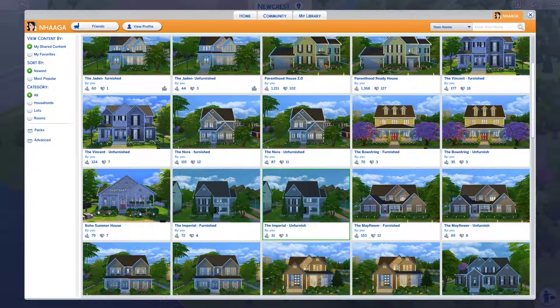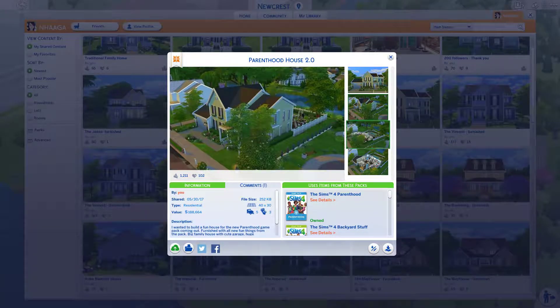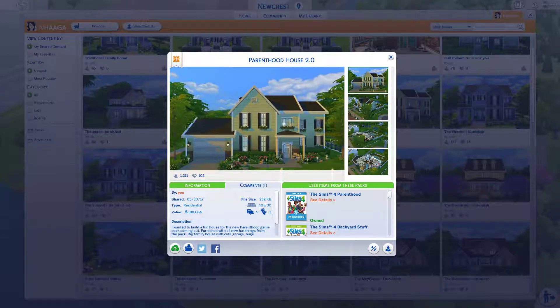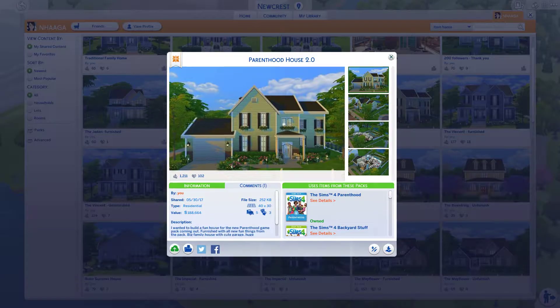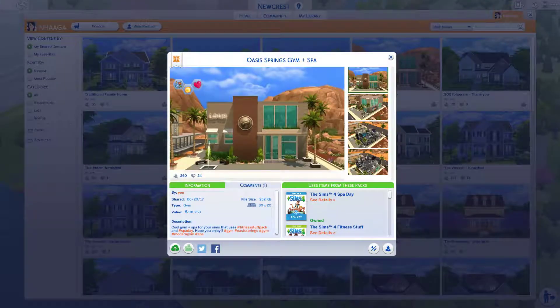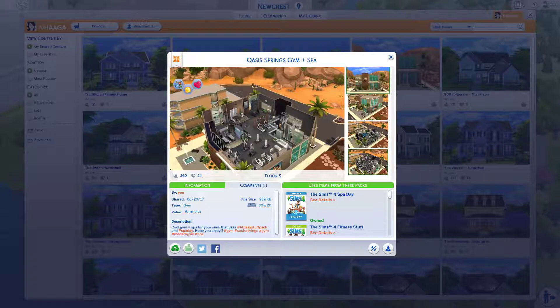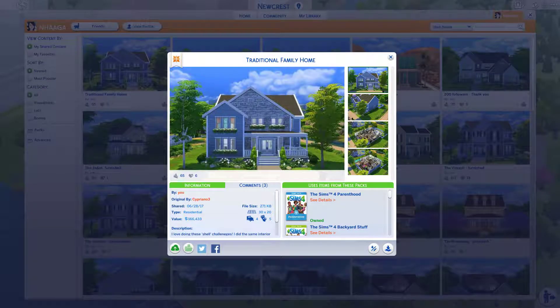I'm not going to go through these one by one — you guys can look through and if you find anything you like, feel free to download it. This is the house I built for the Parenthood Stuff Pack, so it has a lot of parent-related stuff in it — a pretty big house, five bedrooms. This one was a real house that was already built, so there was no floor plan of the inside, just a picture of the outside, but I thought it looked really cute. Then when the Fitness Stuff Pack came out I built this gym and spa — kind of all-in-one — and I've really been enjoying it in my own game.